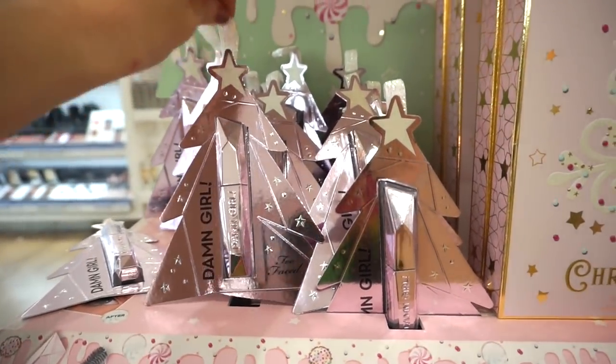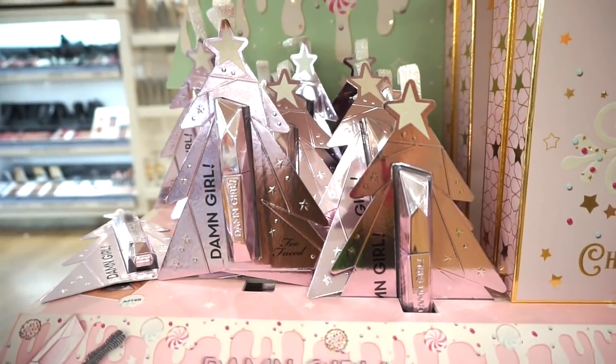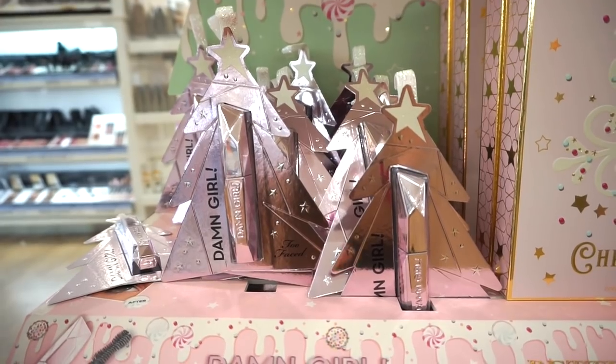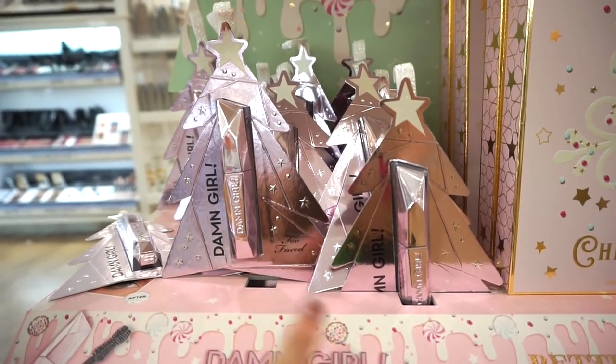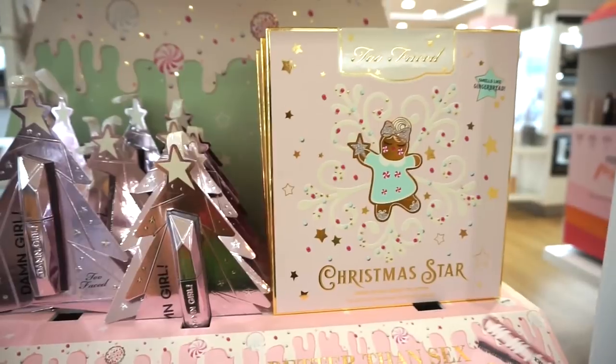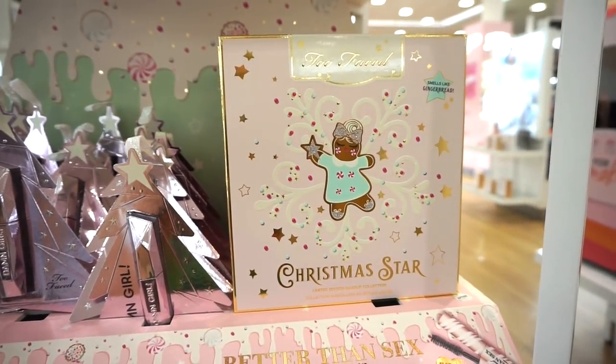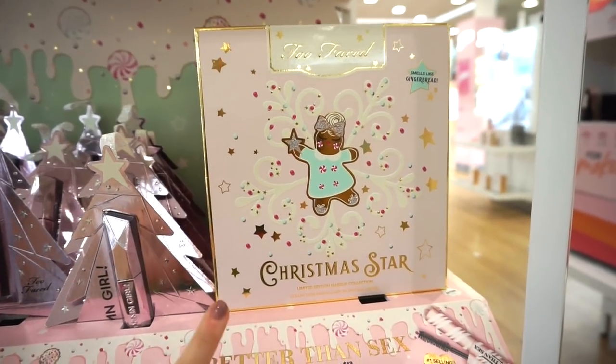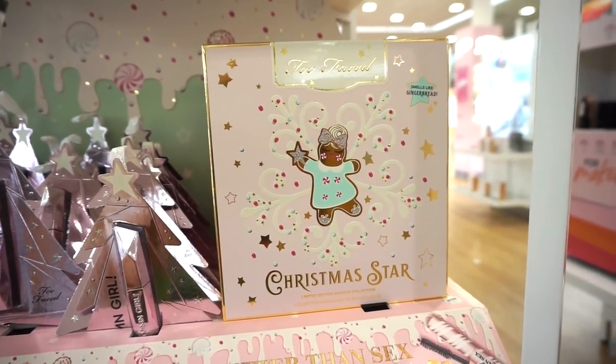Then I see they have these really cute Damn Girl mascaras in an ornament form. It's crazy to be talking about Christmas now because it's barely October, but this mini size is retailing for $13. I have yet to try this so I don't know what the quality is like. And then I see they have this Too Faced Christmas Star palette collection.